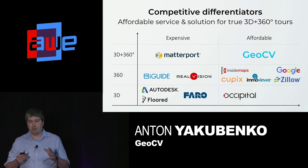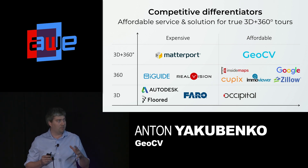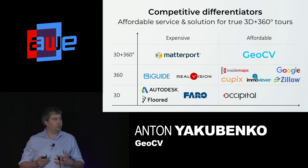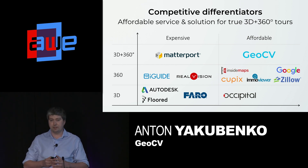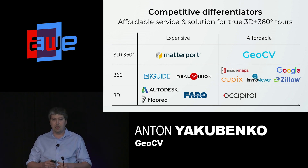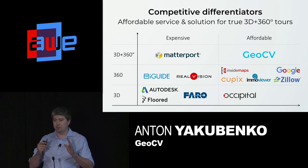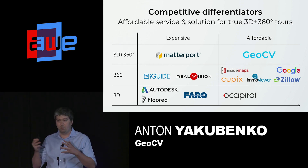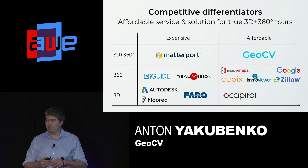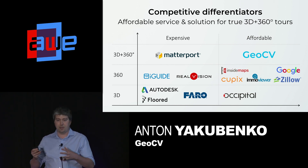At first glance, the competitive landscape looks crowded. But there is only one other company, Matterport, that can also deliver a true 3D plus 360 experience. We differentiate ourselves by using a phone with a 3D camera versus expensive proprietary equipment, a different business model, and an open approach to the content we collect. Beyond Matterport, there are many companies doing just 360 capturing, but they don't have a realistic 3D scan and movement between points is more like teleportation. And 3D scanning and rendering technologies are either not photorealistic or too time-consuming and expensive.